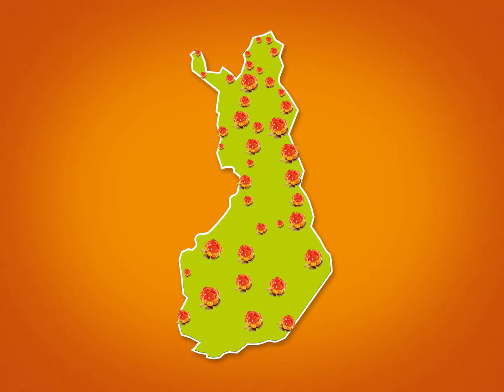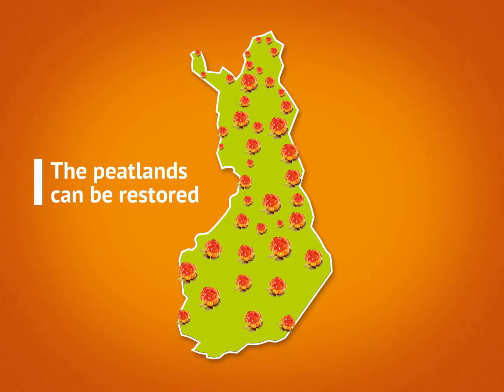However, people in Finland also know how to restore peatlands to their former glory. When there is enough water in the peatlands, we can once again enjoy their diversity.